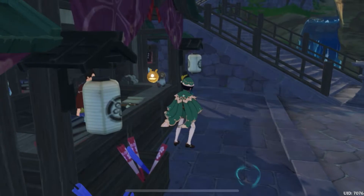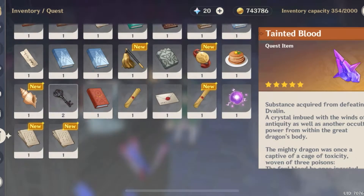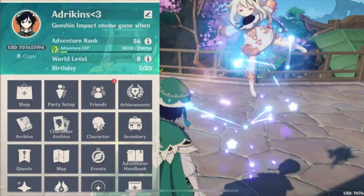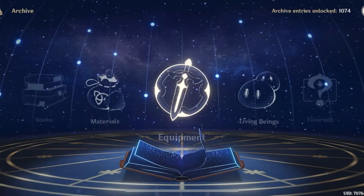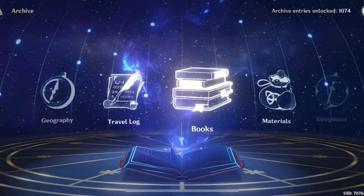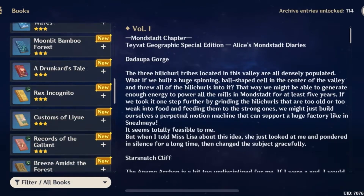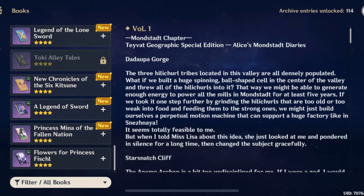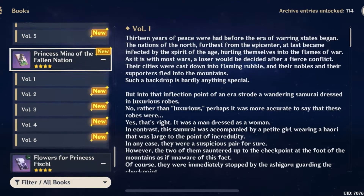Once you've bought them, they won't be in the normal place where you'd find quest books. If you open up your menu section and then press Archive — it's the one under Shop — then scroll around to Books, tap on Books, and you'll have all the books you've collected and can read.